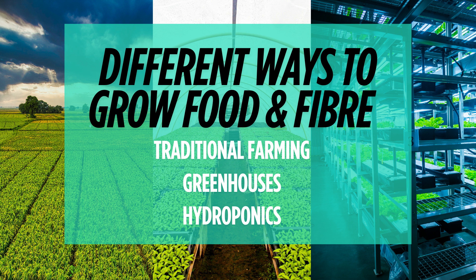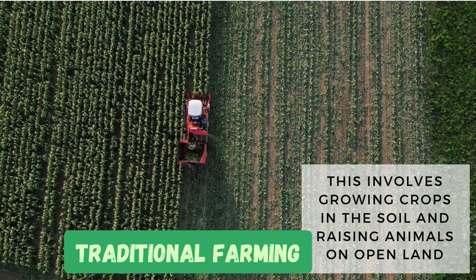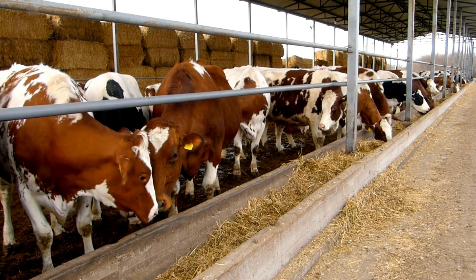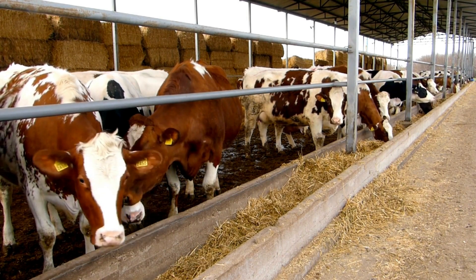Now let's look at the different ways food and fiber are produced in managed environments. First up, we have traditional farming, which involves growing crops in the soil and raising animals on open land. Crops like wheat, corn, and vegetables are grown in fields, and animals like sheep and cattle are raised for meat, milk, and fiber.